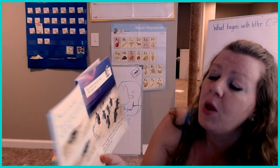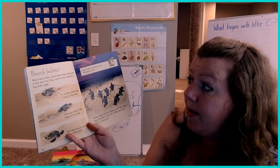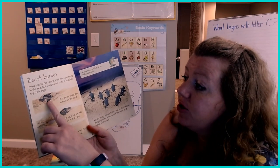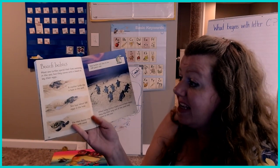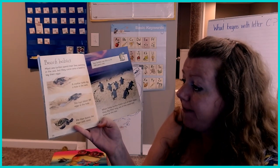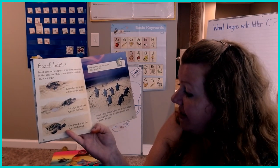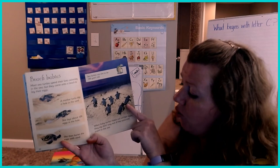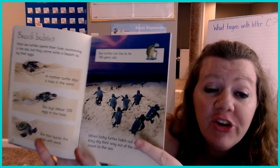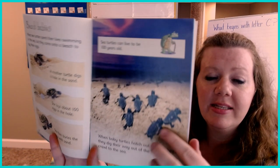Beach babies. Most sea turtles spend their lives swimming in the sea, but they come onto a beach to lay their eggs. A mother turtle digs a hole in the sand and lays about 100 eggs in the hole, then buries them with sand. When baby turtles hatch out of their eggs, they dig their way out of the sand and crawl to the sea. Sea turtles can live to be 100 years old. Look at those baby turtles crawling to the sea — pretty neat!